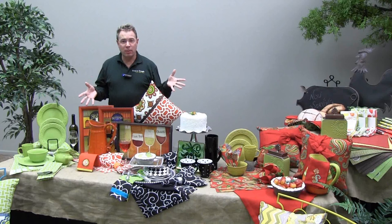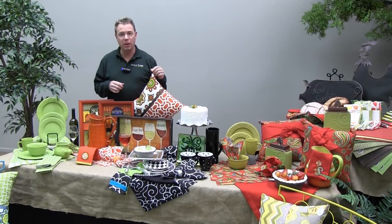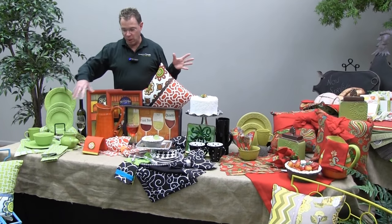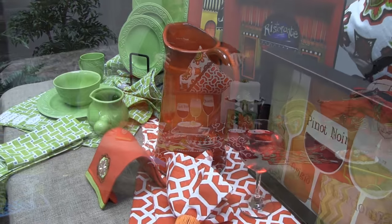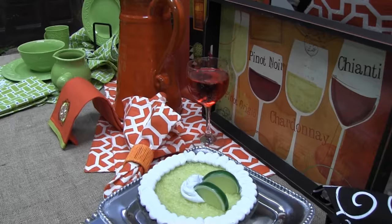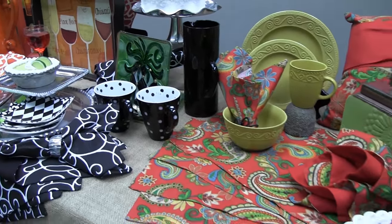Check out our tabletop department here at Trees and Trends for our exciting new colors and designs from Split P. You can see a variety of colors with the olive green, the orange, the black and white and even the red paisley. These will give you great new exciting looks for your home.